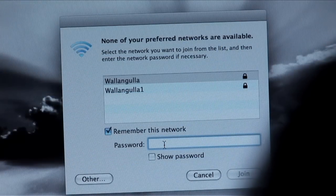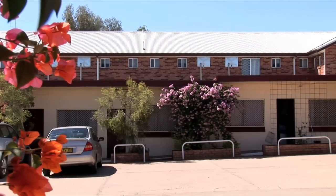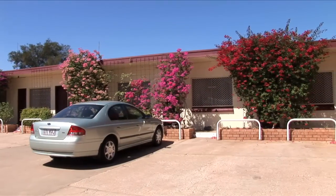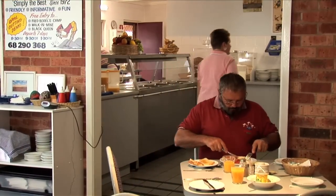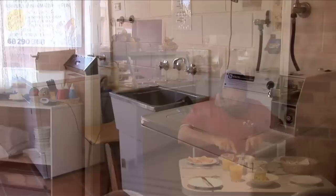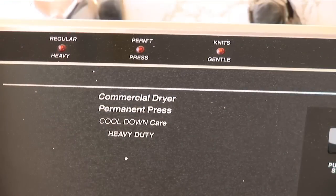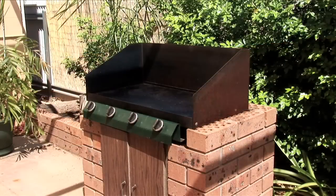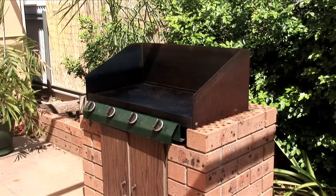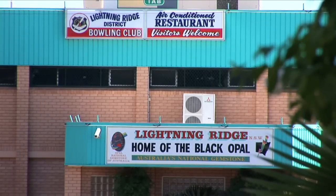We have wireless internet right through the whole motel. Our Potch Court side of the motel was refurbished in 2008. We have an a la carte breakfast room which accommodates 40 people. We also have a guest laundry which is coin operated — dryers, washing machines, and a clothesline are available. We also have barbecue areas around the motel, owned and operated by the bowling club which is situated across the road.